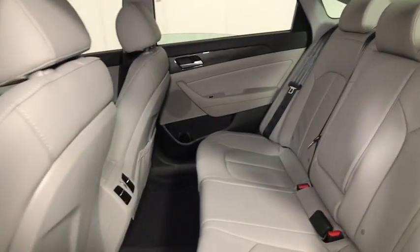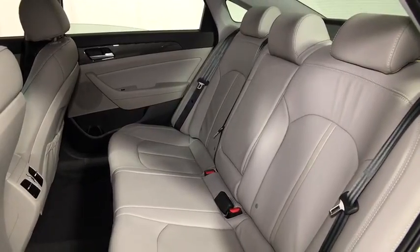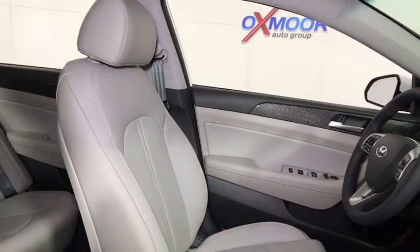Rear window defroster, security system, trip computer, heated front seats, brake assist, power moonroof, remote keyless entry, leather seats.